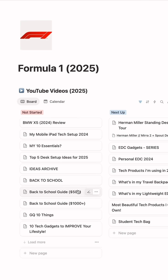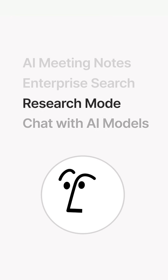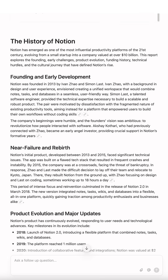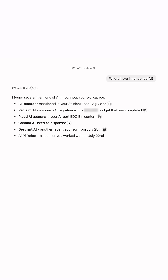Notion AI is a multi-purpose search tool, note-taker, writing assistant, researcher, translator, and so much more — all-in-one — that searches across your tools and content to provide you with trustworthy answers.